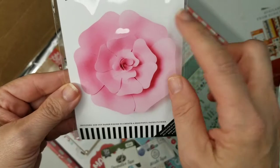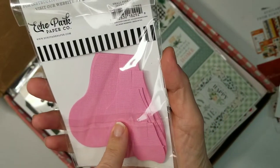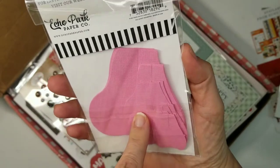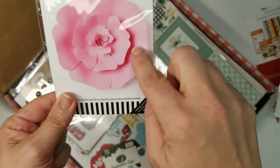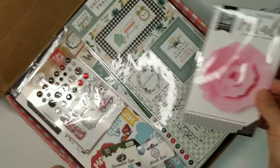The next item was these paper petals — it says finished size seven-inch diameter. I haven't had these before. I'm definitely going to make one because I think that's pretty, and I'll figure out someplace to put it. I thought that was really cute.